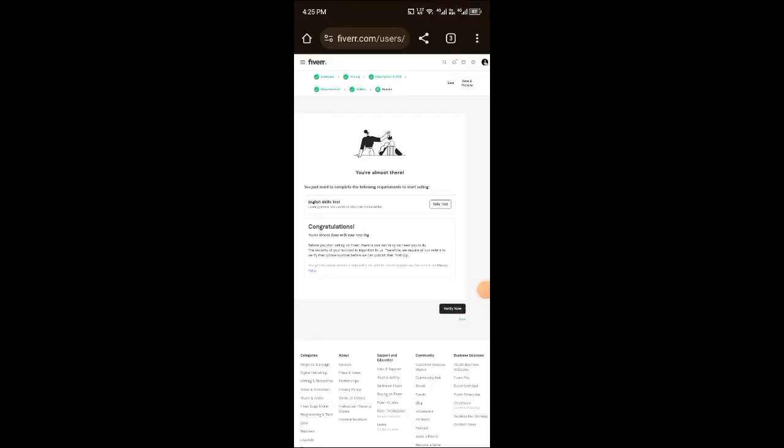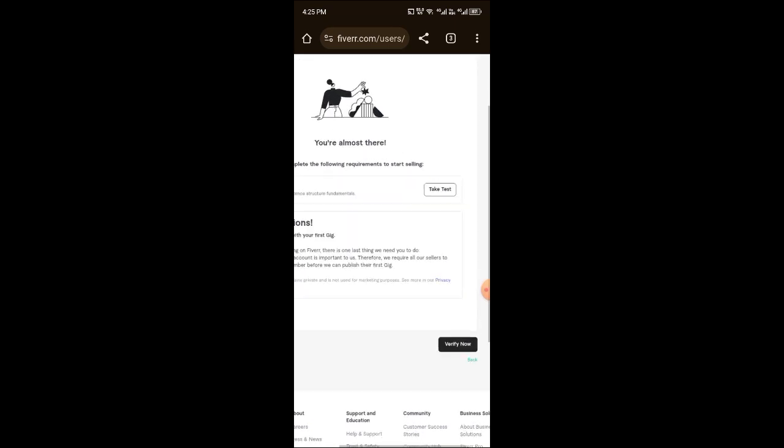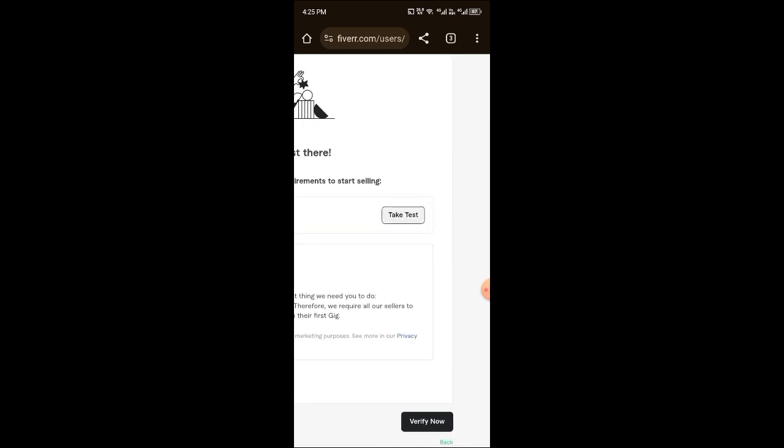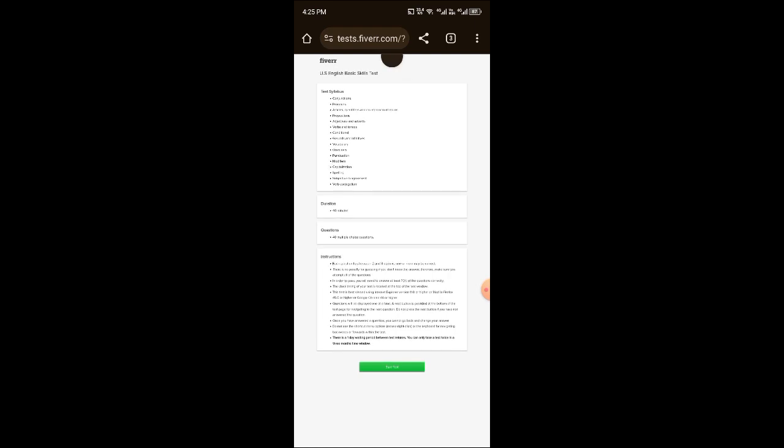The last step in your Fiverr setup is the test. Here it says you are almost there. You have to give the English skill test. Click on 'Take Test' and after clicking on it, you will get an interface for the test.